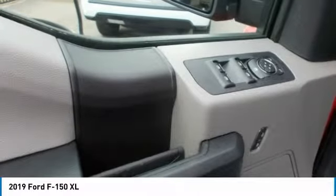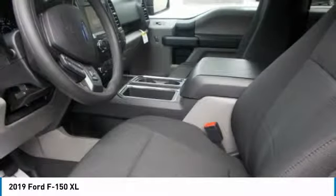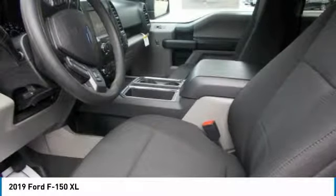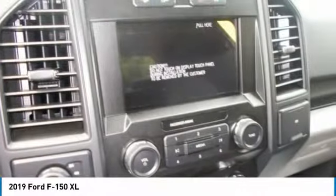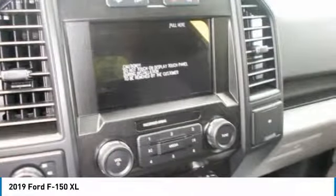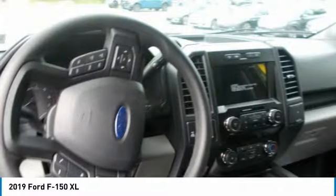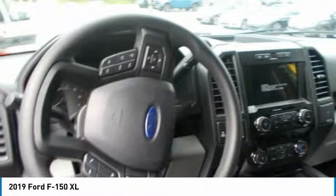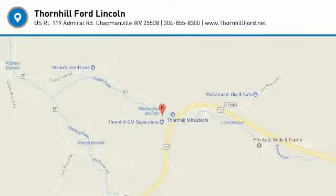The F-150 offers a range of convenient features to stay connected on the road, including an 8-inch LCD productivity screen, SYNC Connect, port pass app access, remote tailgate release, 360-degree camera with split-view display, blind spot information system with cross-traffic alert and trailer coverage, pre-collision warning system, lane keeping system, and adaptive cruise control with stop and go.